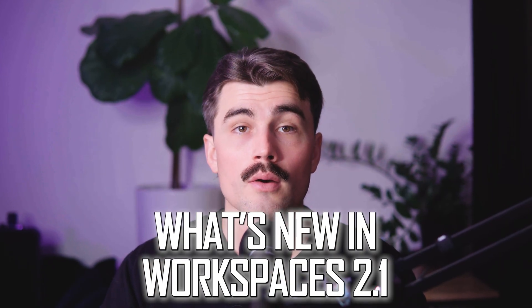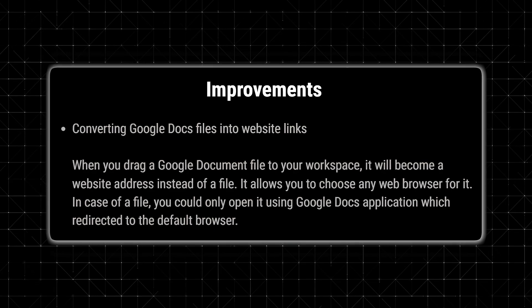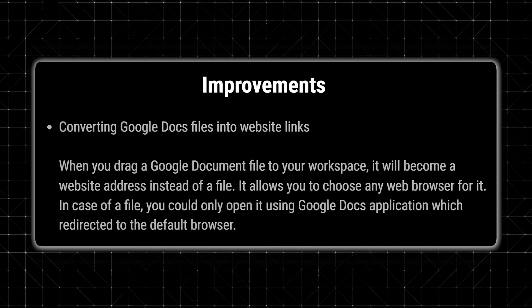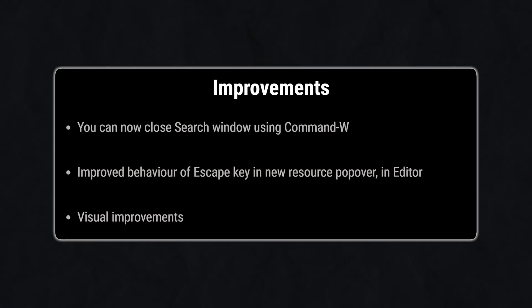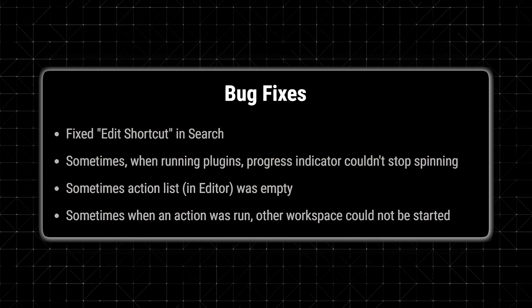The latest version, WorkSpaces 2.1, includes some thoughtful updates. One highlight is how it handles Google Docs files — instead of treating them like regular files, it now converts them into website links, so you can choose which browser to open them in. Another handy update is the ability to close the search window with Command W. Bug fixes address issues from plugin behavior to action execution, ensuring a smoother experience overall.